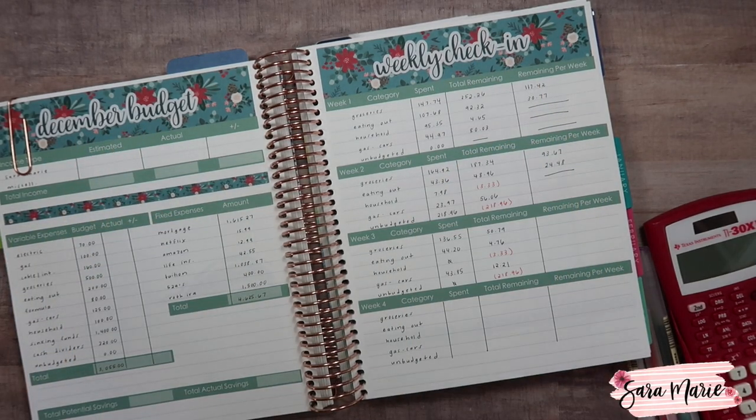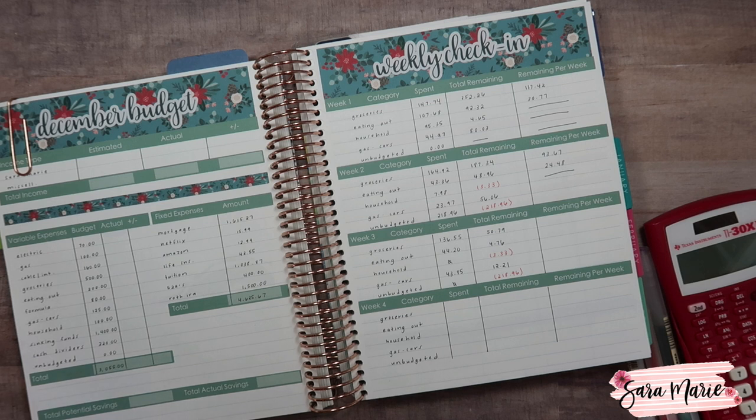Hey guys, welcome back to my channel and welcome to today's video. Today we're going to be checking in with our December budget and closing out the month. Today is December 31st, and it's also Mila's first birthday, which is so exciting. If you want to leave a comment wishing her a happy birthday, go ahead and do that below.